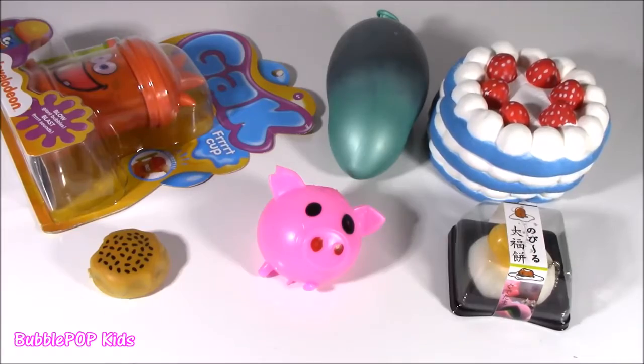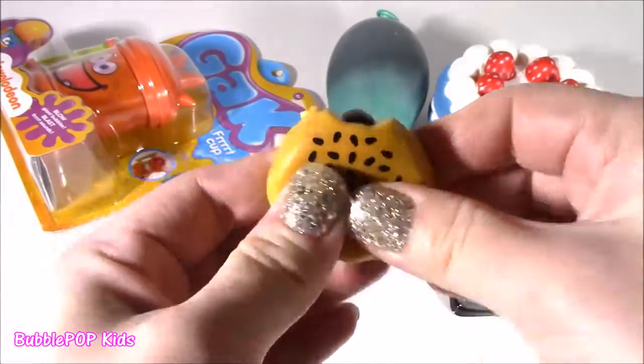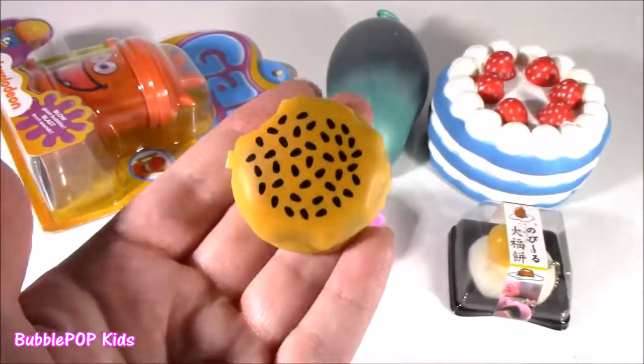So like what is the second yummy treat? Like this thing? This little dog biscuit with seeds? Look at this little dog biscuit with seeds, Bubble. It like poops. It like poops brown chocolate.